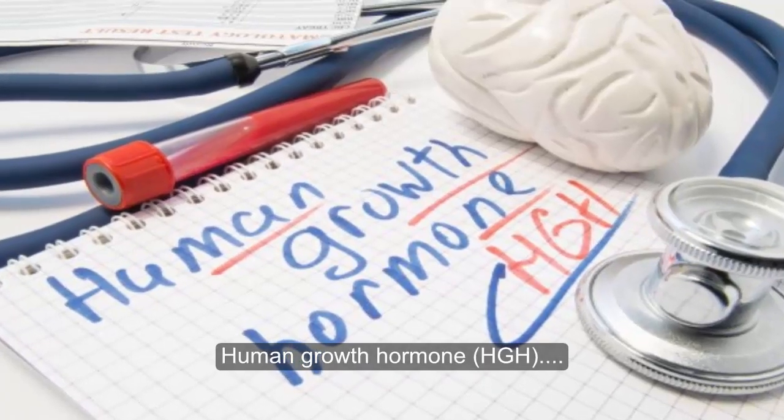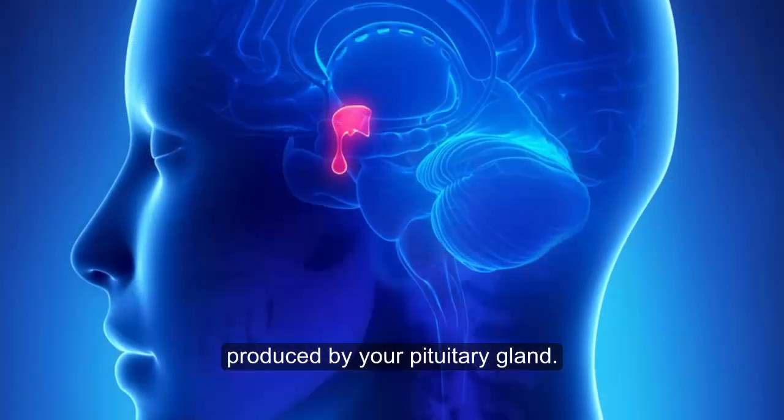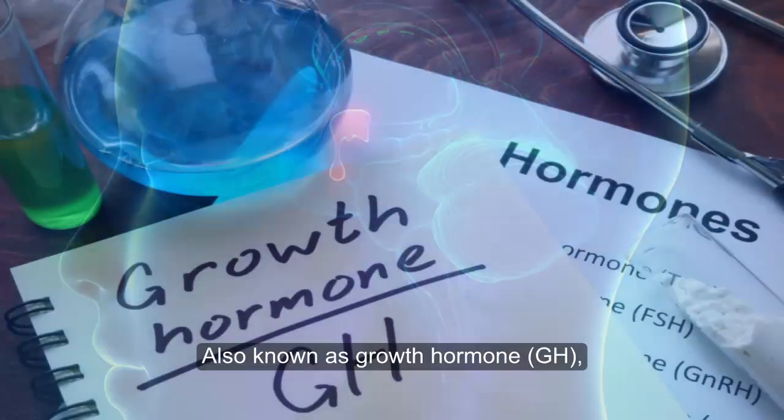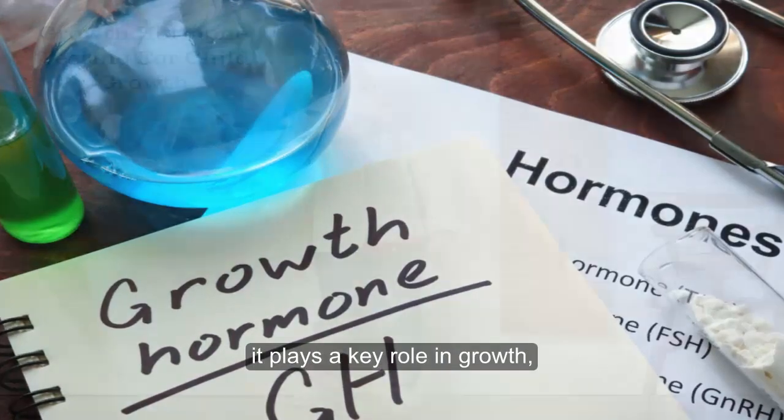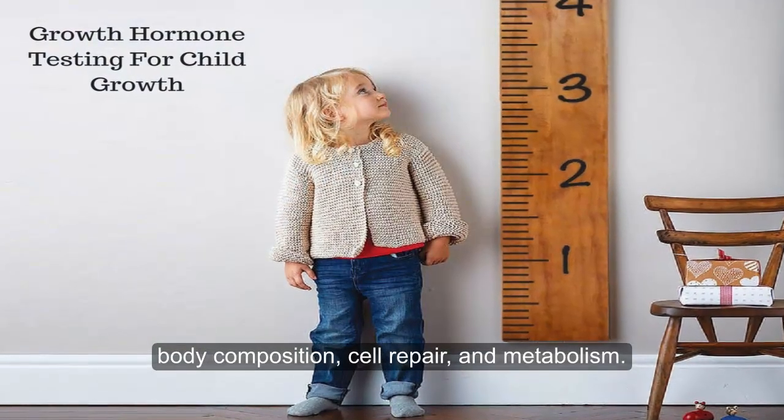Human growth hormone, HGH, is an important hormone produced by your pituitary gland. Also known as growth hormone, GH, it plays a key role in growth, body composition, cell repair, and metabolism.